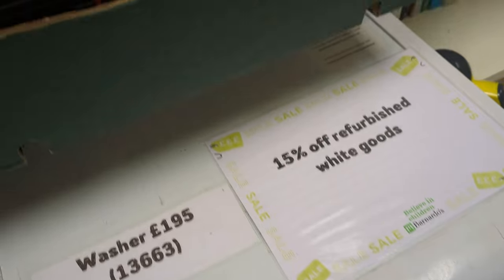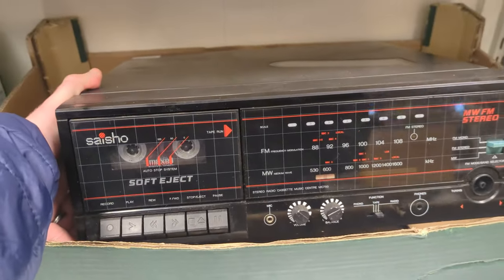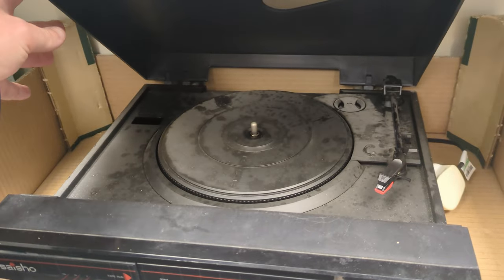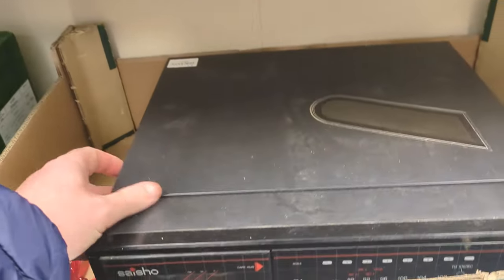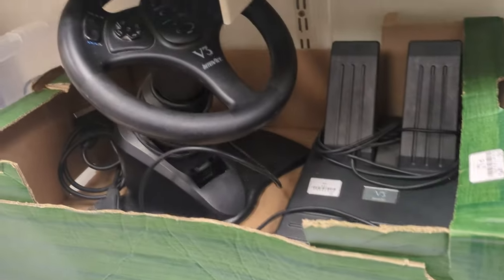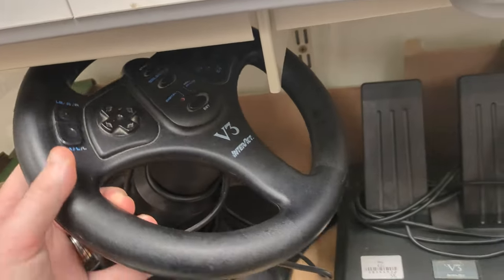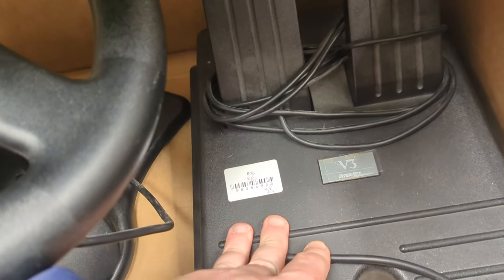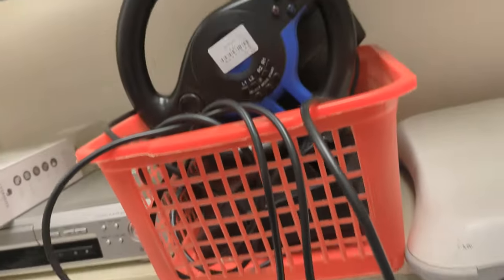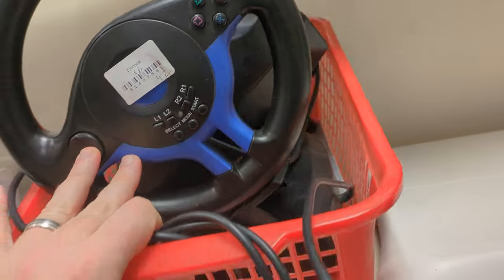On to the electronics section in another charity shop. I found this Sysshow — I believe it's called — tape player and record player. Very dusty, but I love the crosshatch design on the front. Really, really cool. If I had space for something like this I'd definitely pick it up for my sound system, but I left it. Also, this V3 Mad Catz racing wheel with pedals — again, if I had space I'd probably get it, but I don't. I also found a random SCART cable, and yet another steering wheel. These things are a dime a dozen — so many littering the shelves in charity shops.